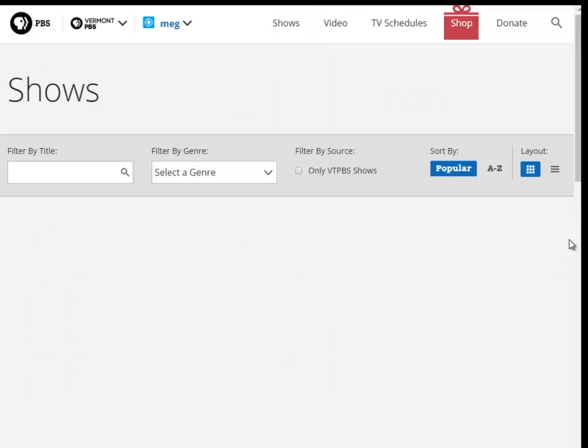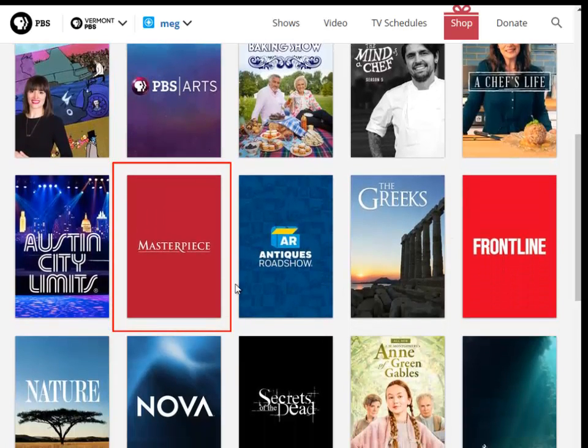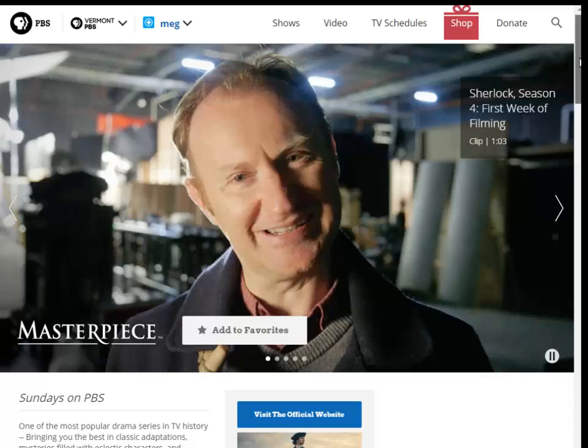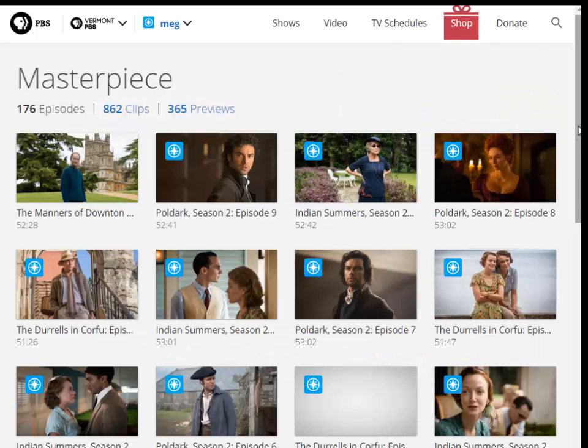All of your favorite PBS shows appear, represented by a thumbnail image. Click on the thumbnail image of the show you want to browse. You're now on the show page. Scroll down the page and click on the See All Episodes link to see all episodes associated with this show. All of the Passport shows are designated by the same blue icon.